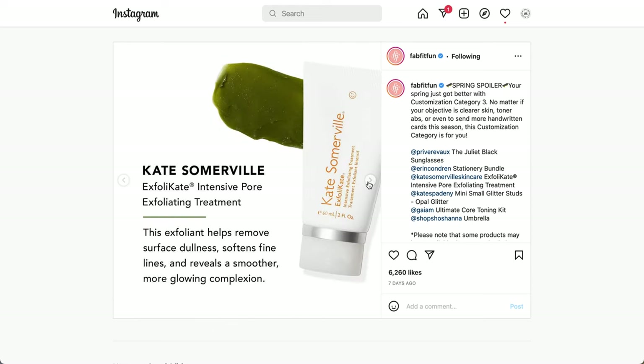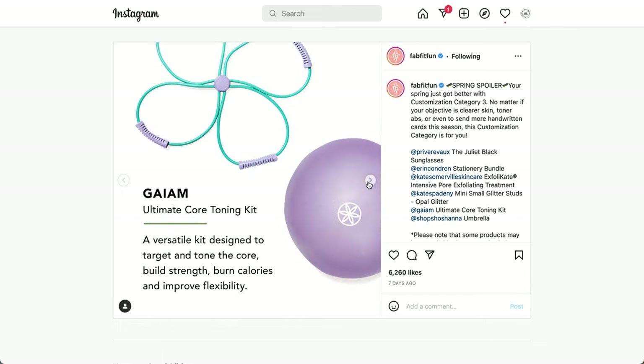This is the Kate Somerville Exfolikate Intensive Pore Exfoliating Treatment — an exfoliant that helps remove surface dullness, softens fine lines, and reveals a smoother, more glowing complexion. And also a repeat item: from Gaiam, the Ultimate Core Toning Kit — a versatile kit designed to target and tone the core, build strength, burn calories, and improve flexibility. It includes a ball that you pump up and other Pilates equipment, plus a workout guide.